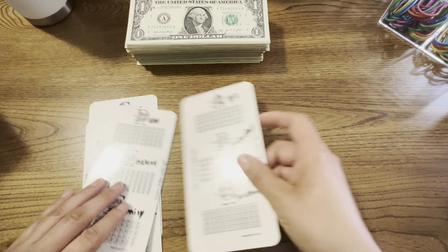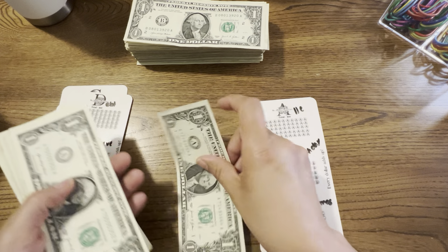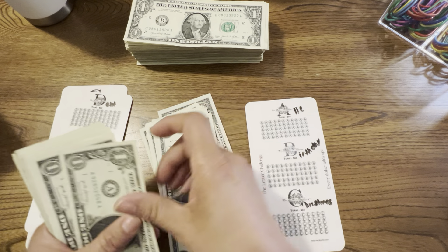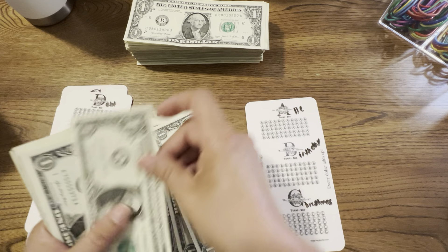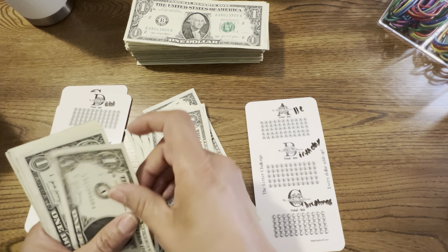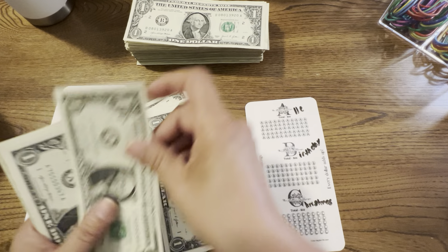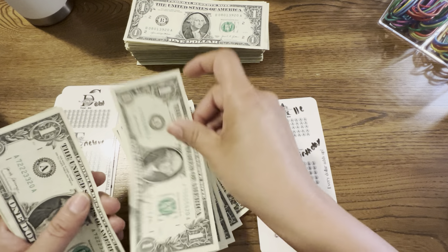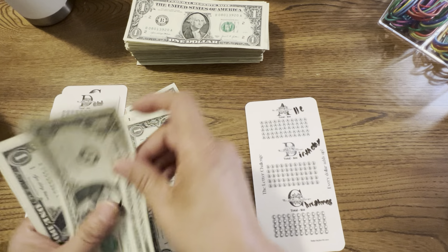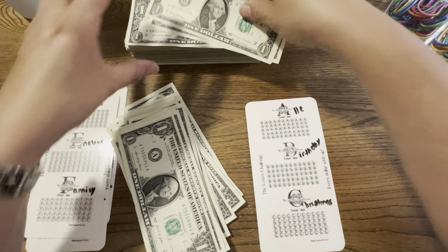Let's start with the A's. Counting... 1 through 39. We have 39 bills in the A's.